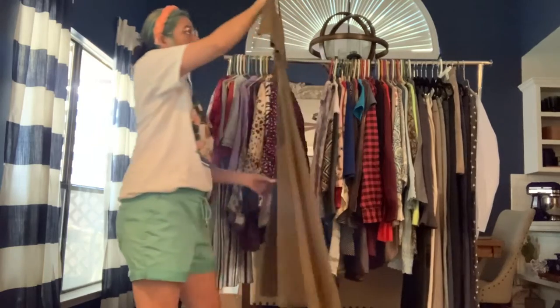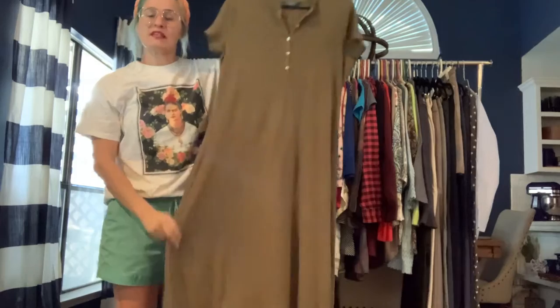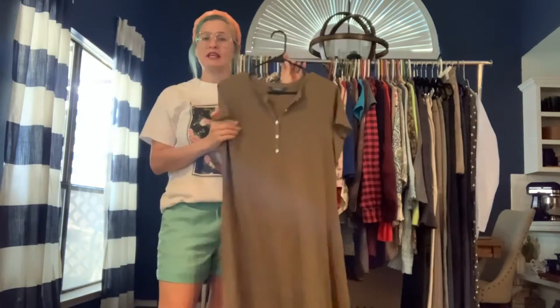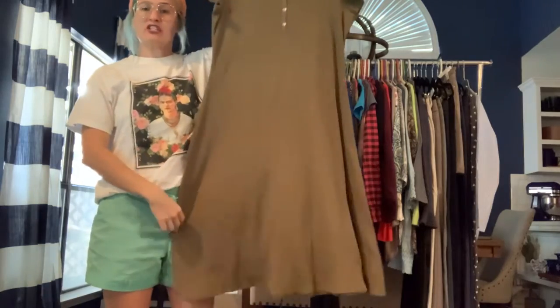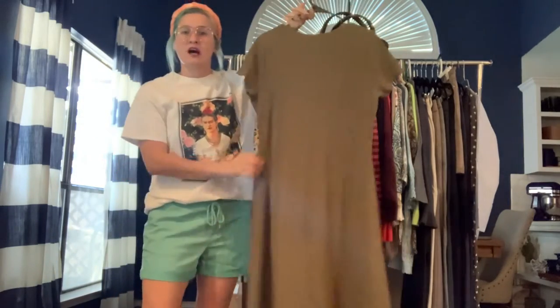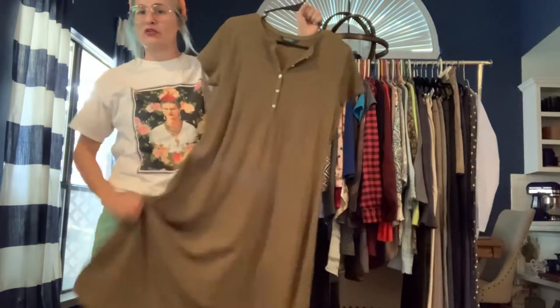Got a Lauren Ralph Lauren size 1X — like a thermal shirt dress with a textured waffle knit. It's got some buttons on the front in a pullover style. Has a nice lounge vibe but you could probably get away wearing this to the grocery store as well.